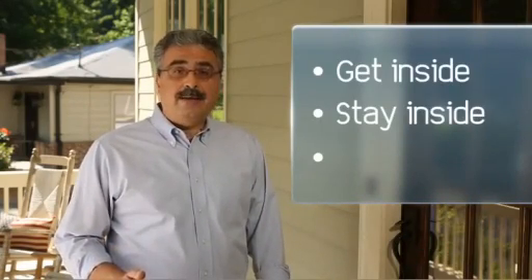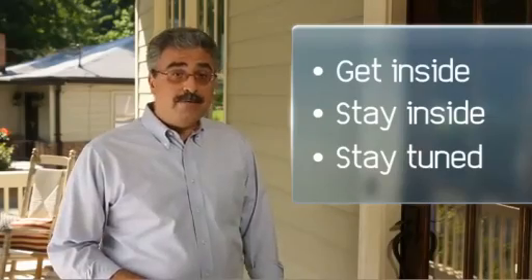In this segment, you will learn how to get inside, stay inside, and stay tuned to protect yourself and your family.